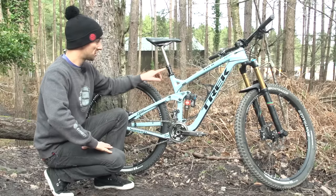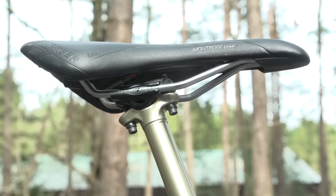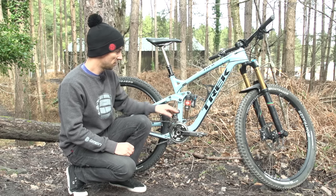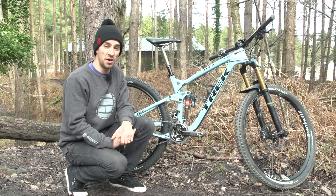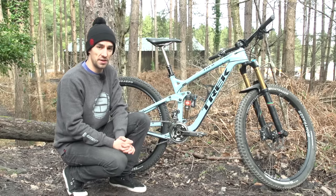There's a Fox dropper seatpost and a Bontrager Ladies Montrose Comp saddle. It's a very nice looking bike with some cool little touches: mastic tape on the chainstay, and a Sugru mod on the bottle cage to stop the bottle dropping down and touching the shock. Tracey's partner James looks after the bike and clearly has great attention to detail.